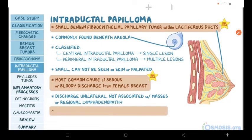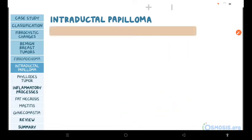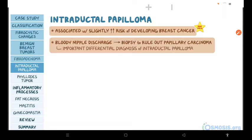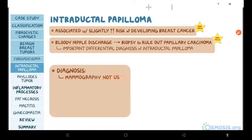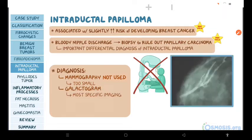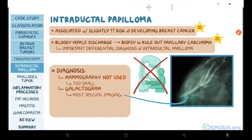Young premenopausal women under 35 years of age are at increased risk of developing intraductal papilloma. Unlike the previous conditions, intraductal papilloma is associated with a slightly increased risk of developing breast cancer. So in a woman with bloody nipple discharge, you need to perform a biopsy to rule out papillary carcinoma, which is an important differential diagnosis. Mammography is not used for visualizing intraductal papilloma since it's too small to be detected. Instead, the most specific imaging modality is galactogram, a diagnostic procedure used to visualize the breast ducts. Finally, microductectomy is performed for management and excision of the lactiferous duct.